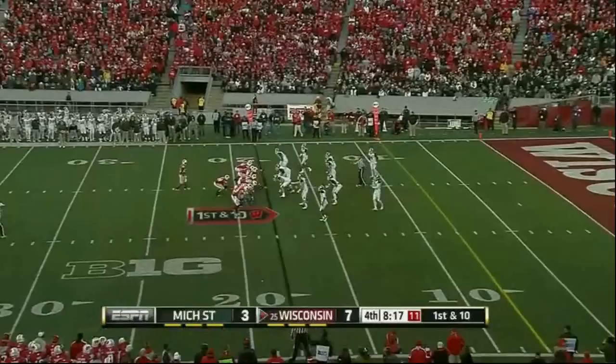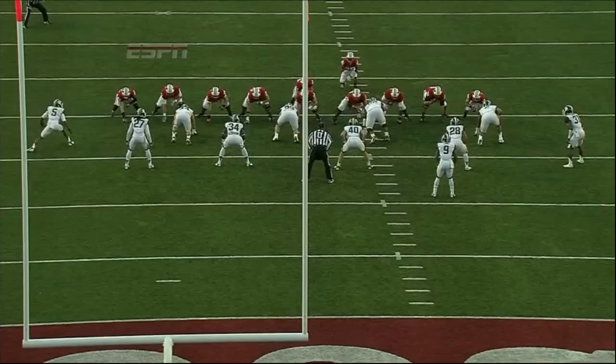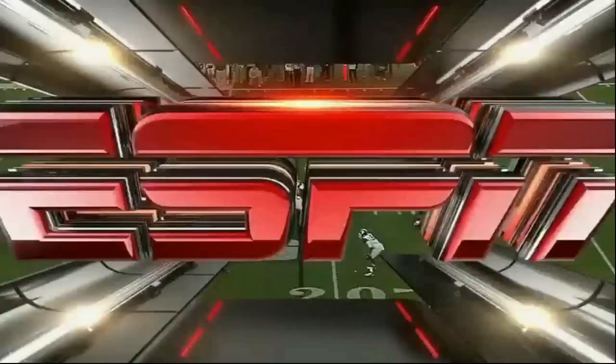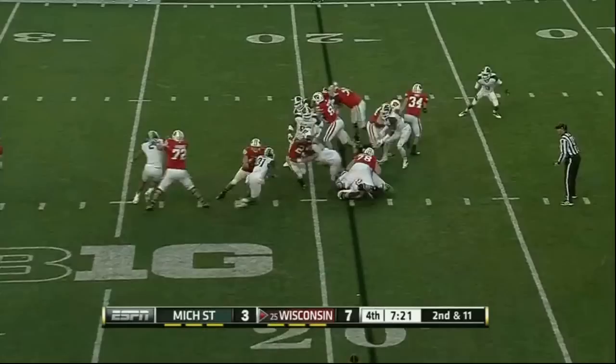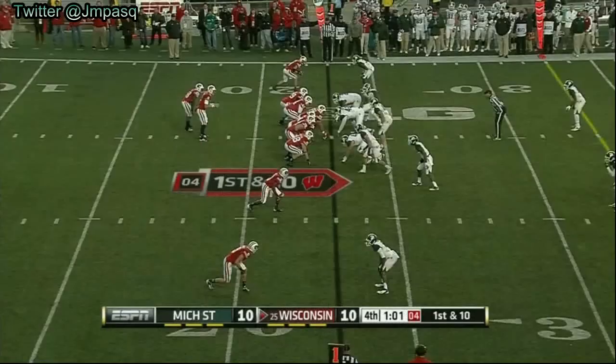They've got the barge formation on, and White takes the direct snap, cuts to the outside. White! Ball outside. That's Wozniak working one-on-one — and right there at the end he's held. There was no reason to hold him; White had already broken contain. Now they get the regular personnel back in there with O'Brien — he gives it to Ball. They had it overloaded to the left side of the line of scrimmage.